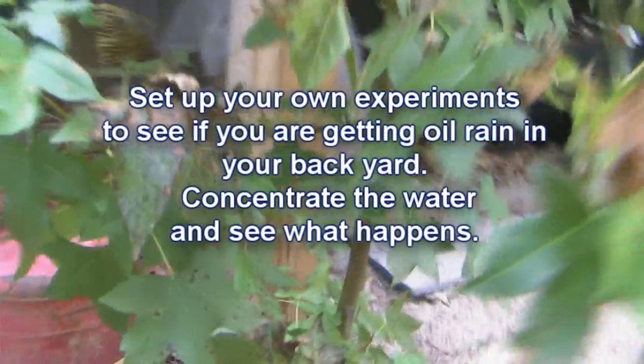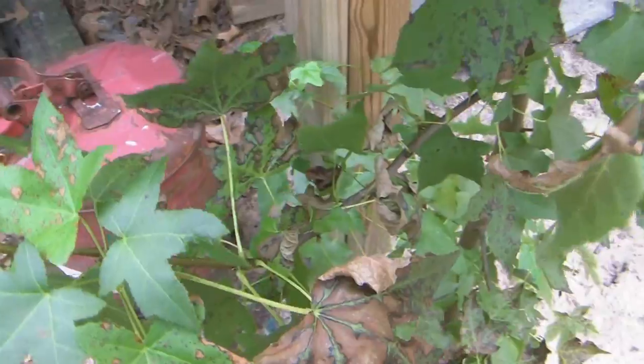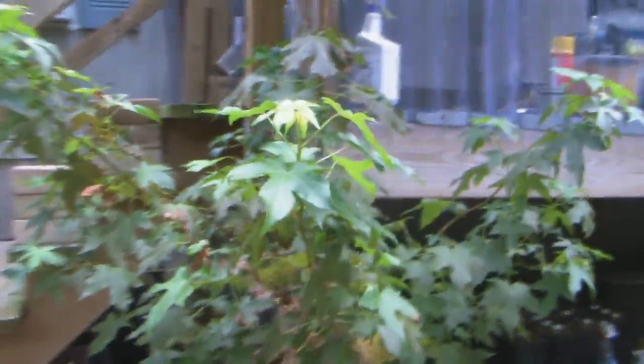So this is the evidence of the oil rain and the dispersants. But this all happened overnight — pretty much the past few days it rained. This tree was nice and green, now dying. I'll give you an update later.